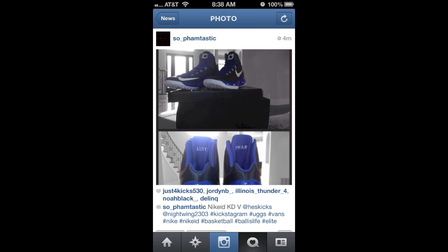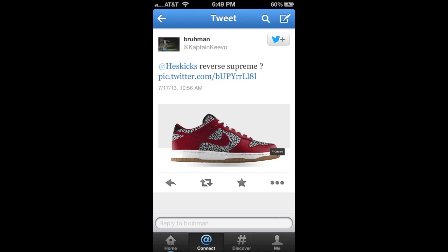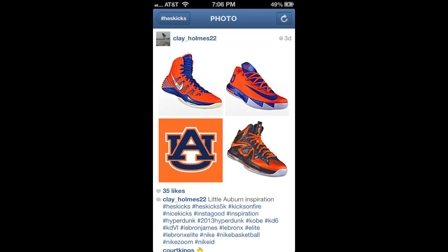I got them so long ago and tried to go back on my Twitter timeline, but I just couldn't go back far enough to find them all. So the best thing to do, honestly, is to do what these guys did — hashtag Heskicks. If you hashtag Heskicks on Instagram, it's the easiest way because then I can go back and look. You can still try to send it to me on Twitter as well, but the Heskicks hashtag on Instagram is the easiest.